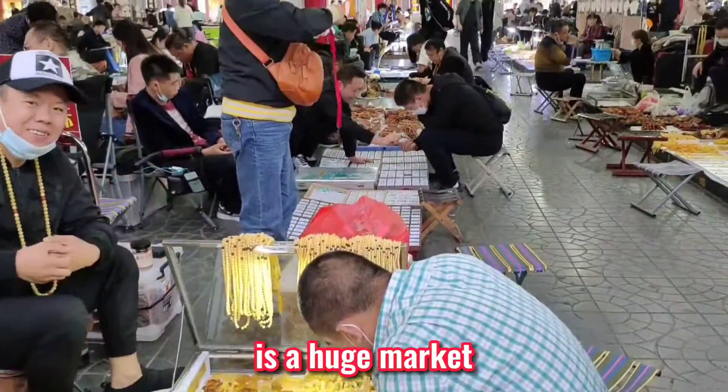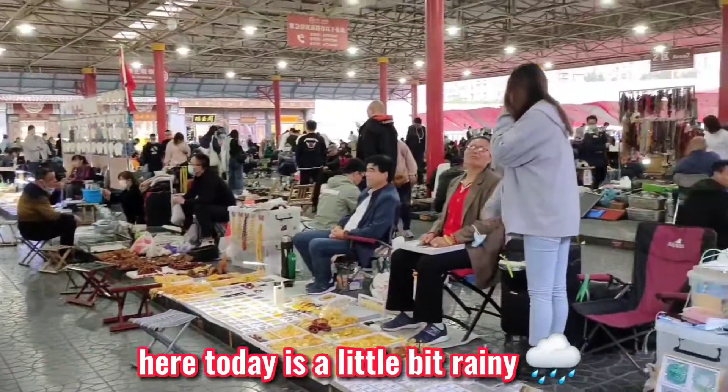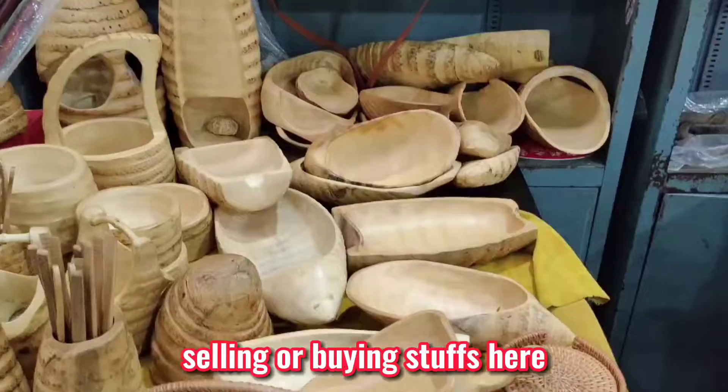Panjiayuan Antiques Market is a huge market. If you want, you can spend the whole day here. Today is a little bit rainy, so you couldn't see a lot of people selling or buying stuff here.